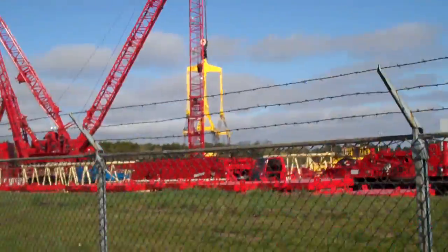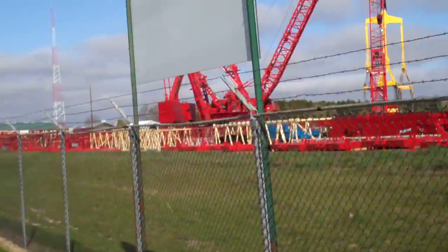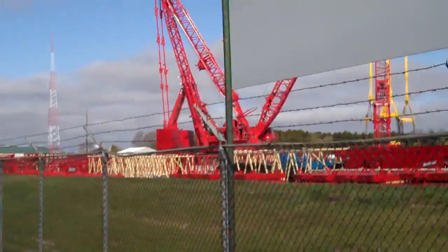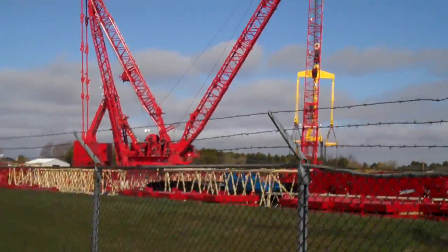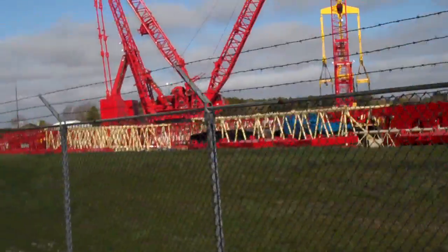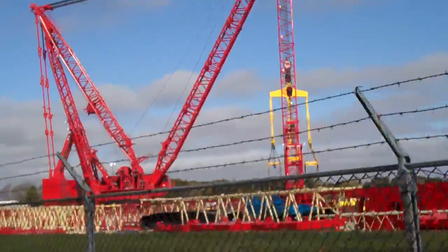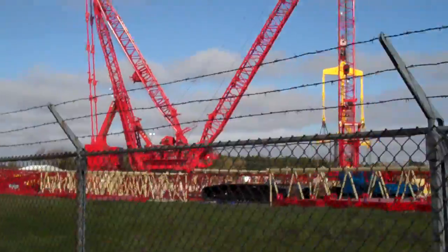This crane is rated to carry some 50 million pounds. 50 million pounds — that means two of these would pick the USS Badger right out of Lake Michigan.